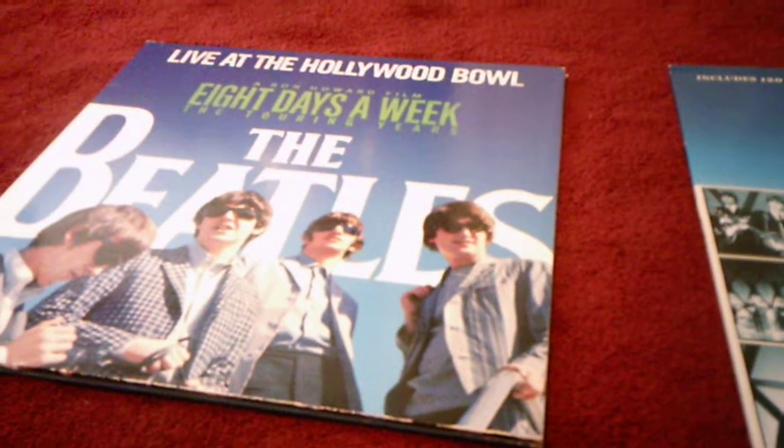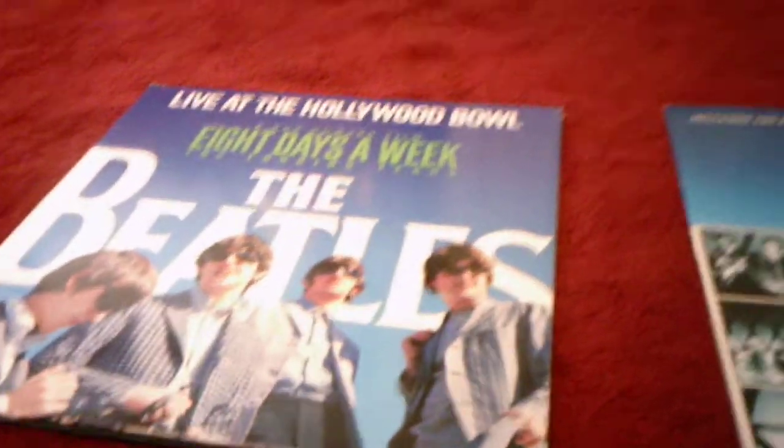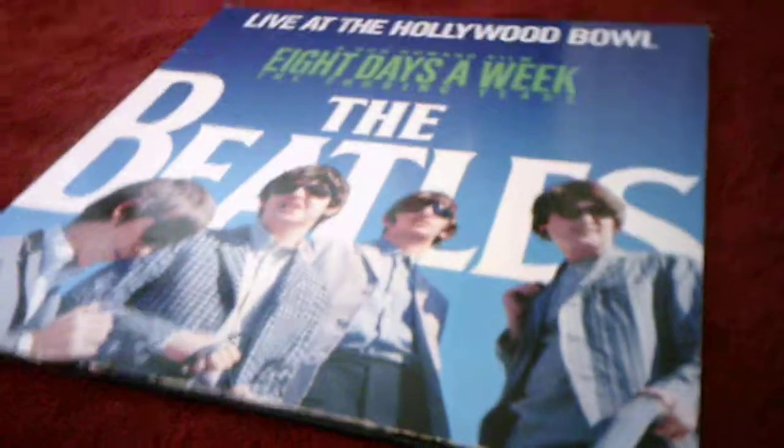Hi everyone. I'm here today with a comparing video, this time between two Beatles records, which are Live at the Hollywood Bowl and the Beatles Helping Concert. I got the Live at the Hollywood Bowl from FYE at Crystal Mall, and then I got the Beatles Helping Concert for my birthday this year.